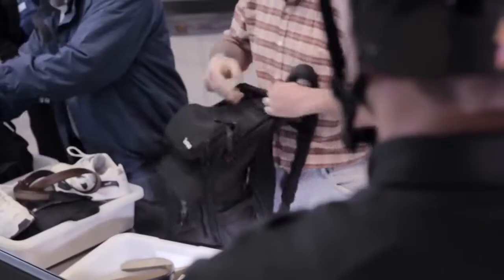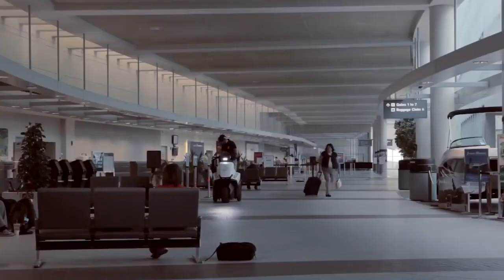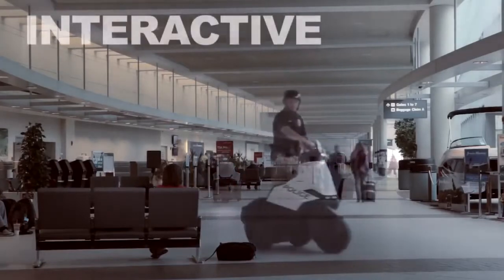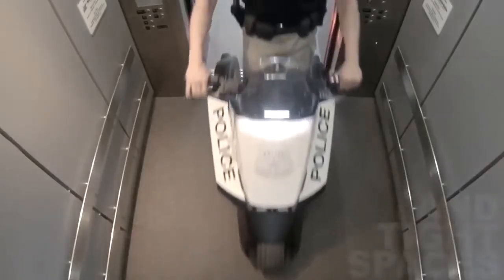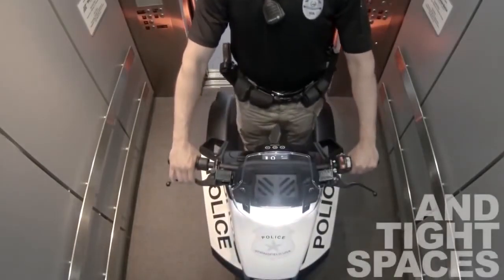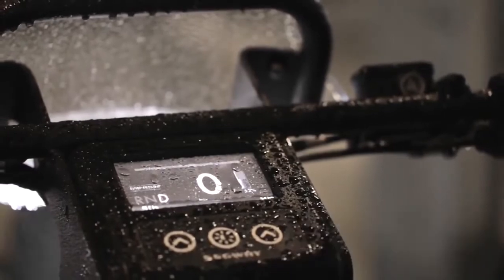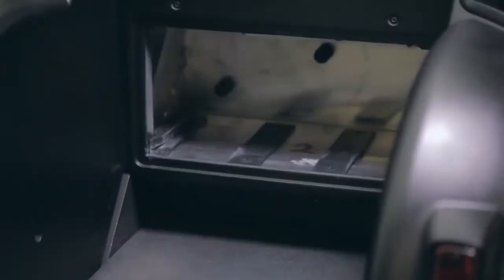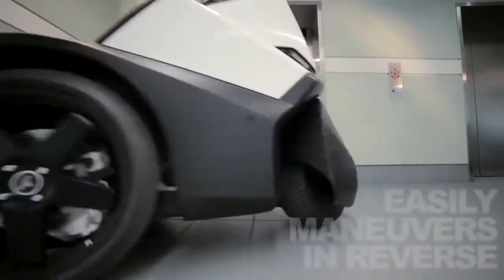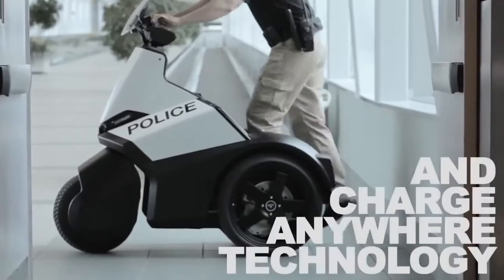The SE3 Patroller can be charged using any standard electrical cable. If there is no outlet available, the user can quickly replace one battery with another and keep riding. An independent direct rear-wheel drive makes this vehicle easy to operate and maneuverable even in small spaces. Each unit is equipped with emergency lights, headlights, a siren, a stop signal, and an anti-theft device.